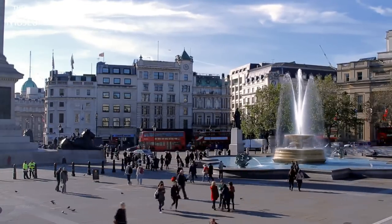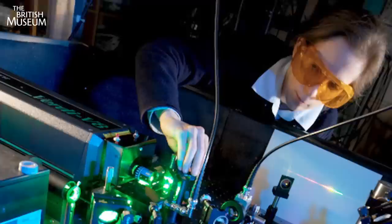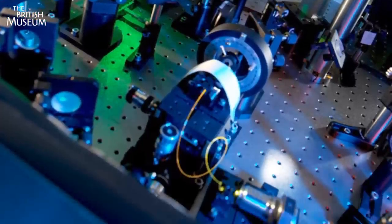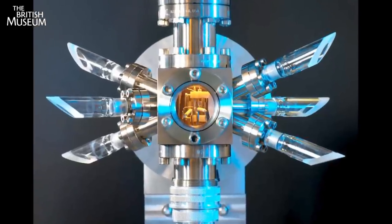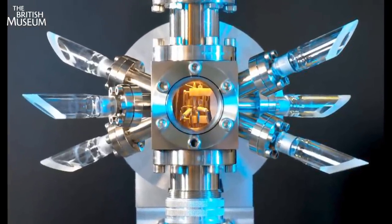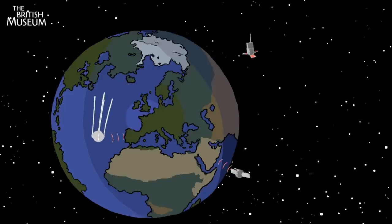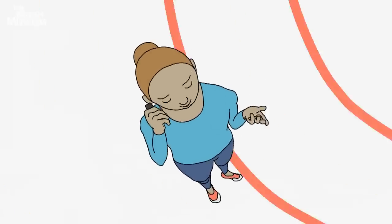As people's lives got busier, they travelled around more, and as industry developed, the need for more accurate time-telling devices got greater and greater. Clever inventors started to use science and electricity to come up with super-accurate clocks, like this atomic clock, which uses complex physics to stay in time. This one is so accurate that it will lose no more than one second during the whole lifetime of the universe. Clocks like this have made it possible to send satellites into space and for us to use our mobile phones.